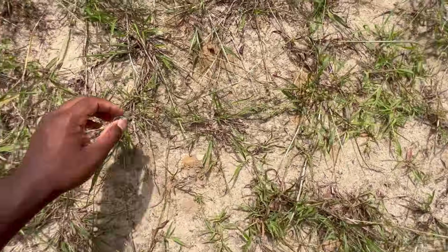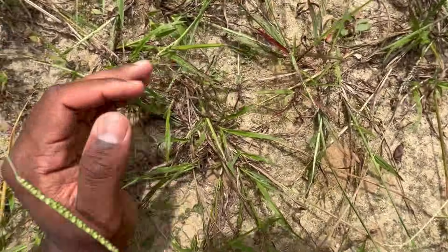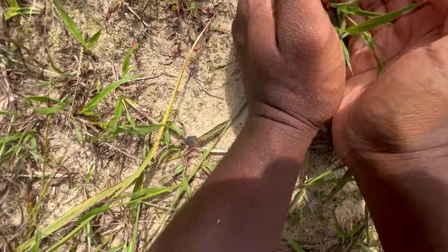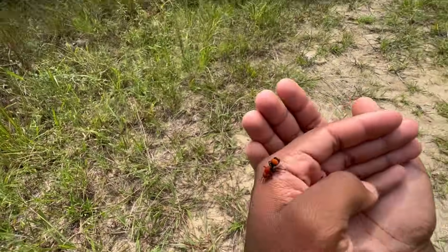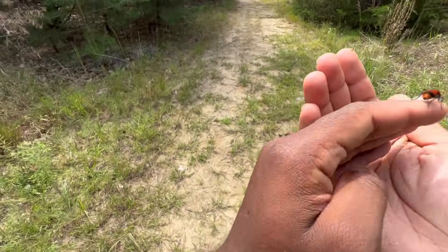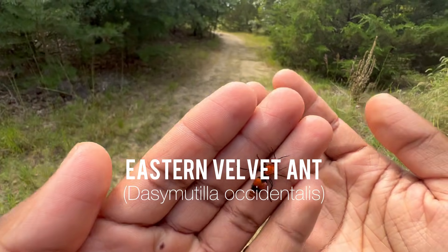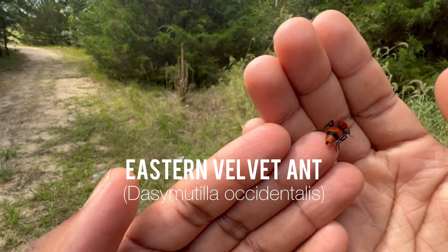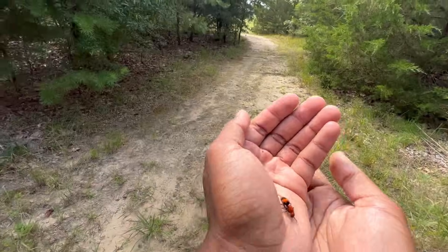Oh my gosh, I knew I saw something moving! That's perfect — a female, just what I wanted! Let me go get her real quick. All right, so this is Dasymutilla occidentalis, the eastern velvet ant, also known as the cow killer. I'm just going to bring her more into the light so you guys can see her better.